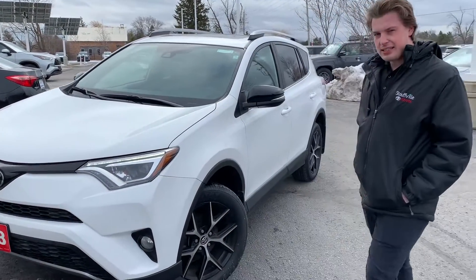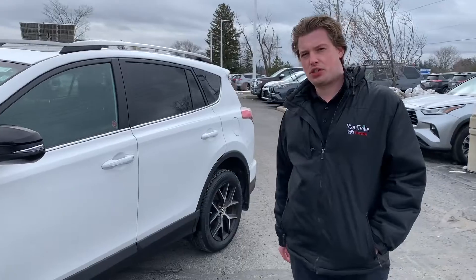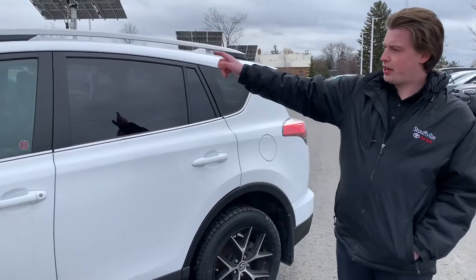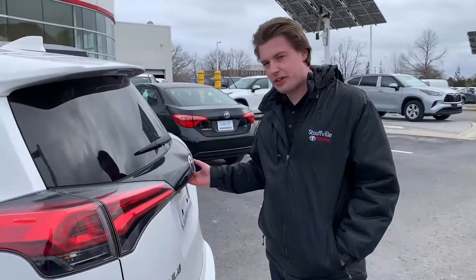It is the SE package, so that's why you have those nice style alloy wheels. Well equipped, has a special stitching in the interior which I'll show you later. Very nice package. Got the liftgate, sunroof, leather, and the upgraded alloy wheels. It's the white exterior with the black leather interior.